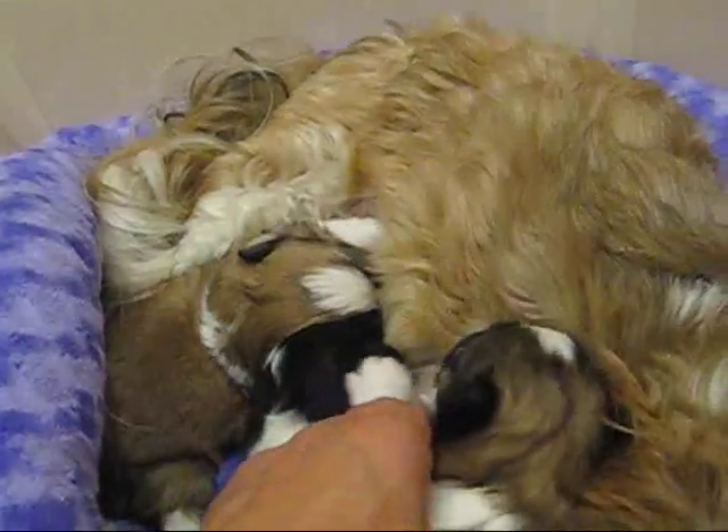Okay, Mojo. I know, sweetie. He's like, let me back in there.